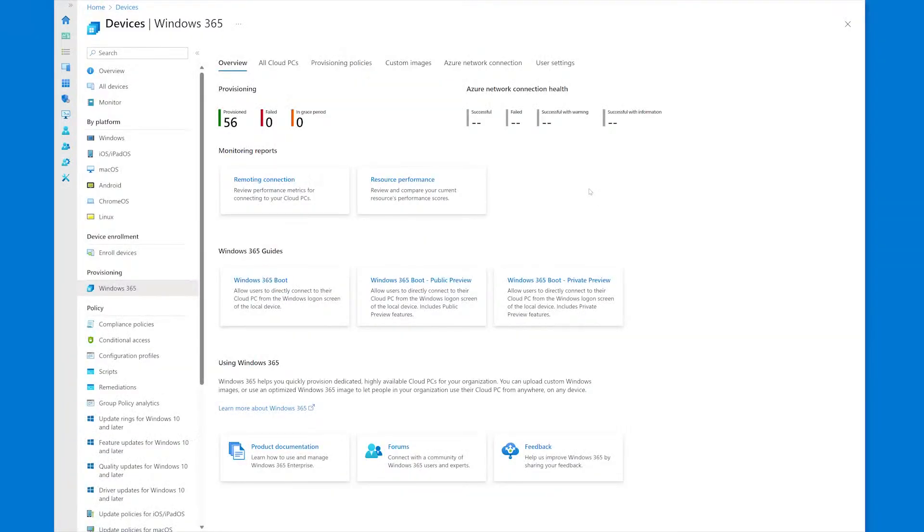We just saw the Boot feature improvements from the end-user perspective, but now I'd like to see how an IT admin can configure and enable those experiences on endpoints. Derek, can you show the Intune guided flow scenario steps? Of course. Let's walk into the boot guided scenario demo. As you navigate to the Windows 365 homepage, you'll be presented with various cards that take you into the boot guided scenario.